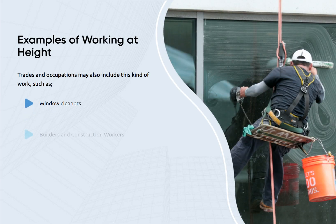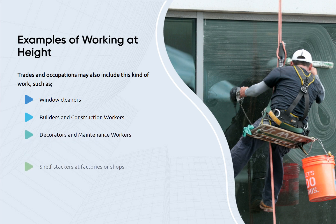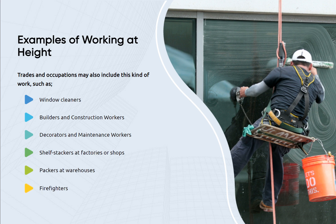Trades and occupations may also include this kind of work, such as window cleaners, builders and construction workers, decorators and maintenance workers, shelf stackers at factories or shops, packers at warehouses, and firefighters.